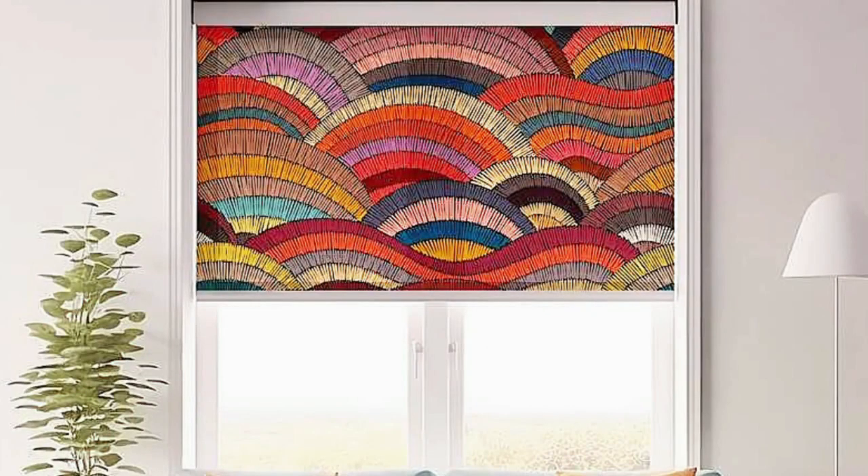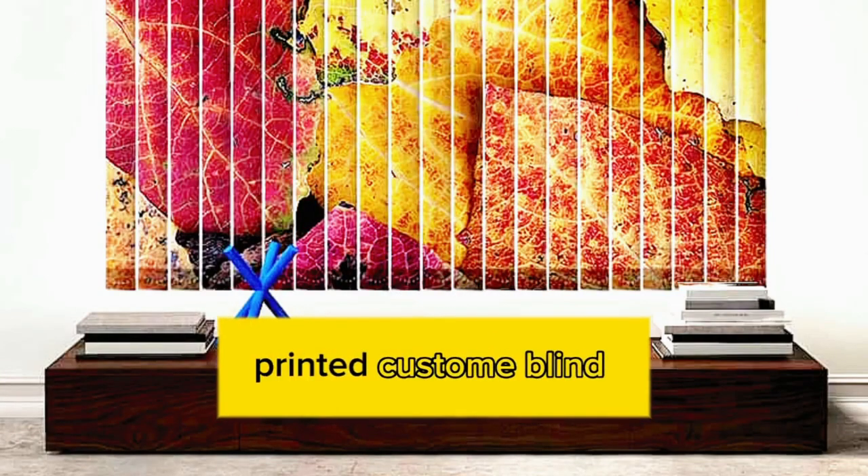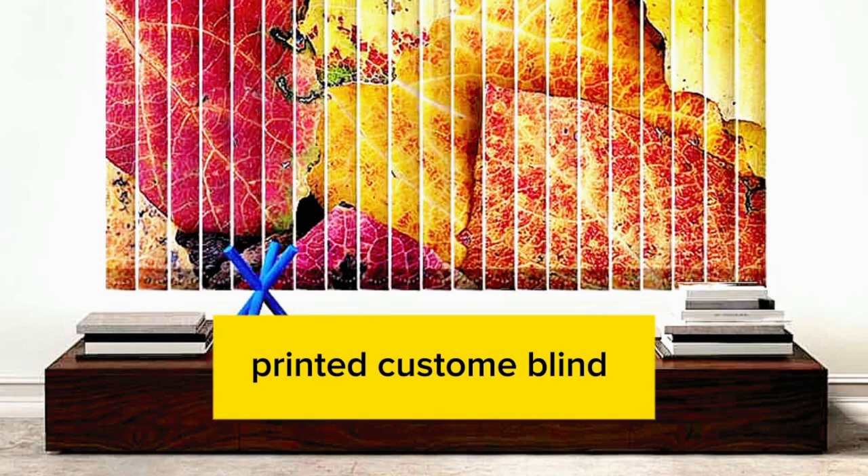Lit Blinds Store custom blinds provide you the means to make your living areas unique, practical, and fashionable retreats. Choosing custom blinds is more than just picking a window covering — it's about choosing a specially-made solution that precisely matches your particular needs.